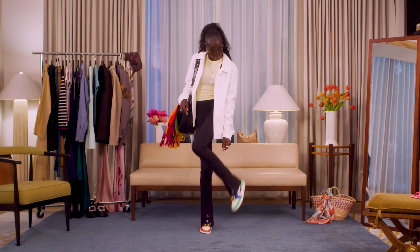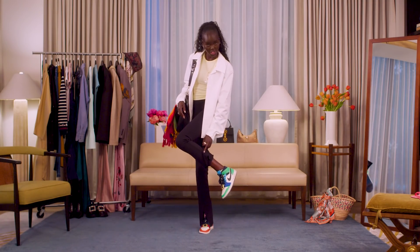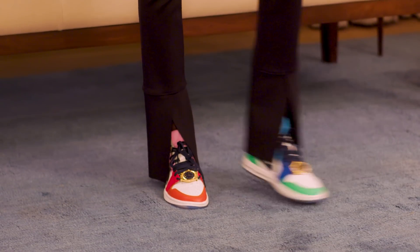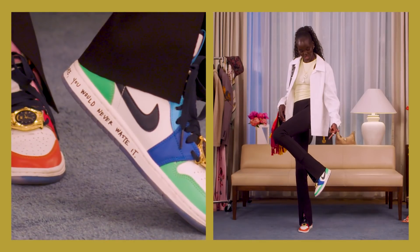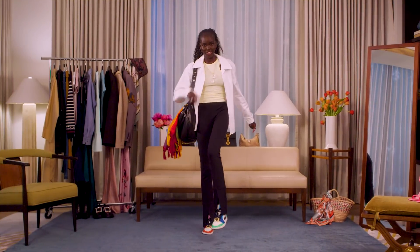And my sneakers are a collaboration by an artist called Melody Asani with Jordans. The message on it says: if you knew what you had was rare, you would never waste it. So don't waste time.